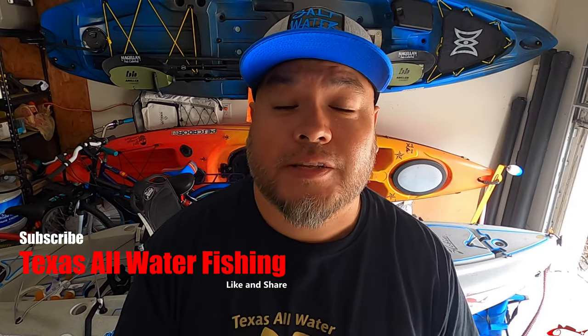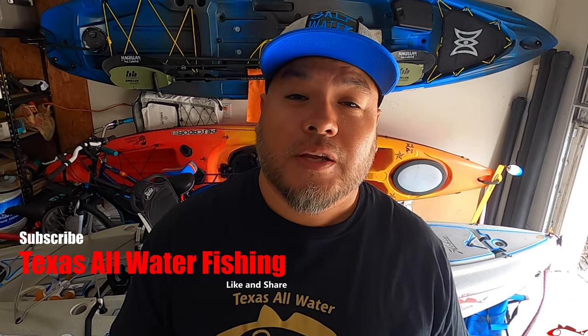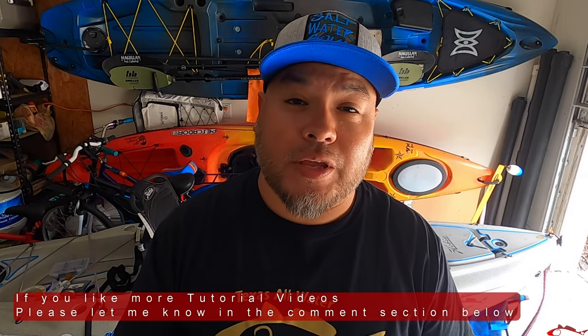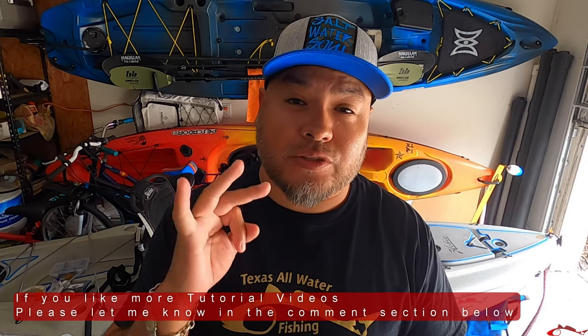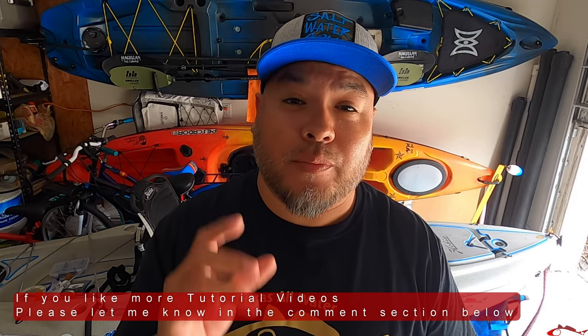I hope this information helps you next time you are on the water targeting some redfish. Sight, sound, and scent — three great things that reds look to, that really trigger their appetite and trigger them to take a bite out of what you're presenting to them. Don't forget to like, comment, subscribe, share, and until next time, hopefully you catch me hooking up. Thanks.